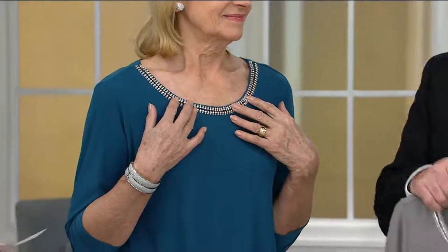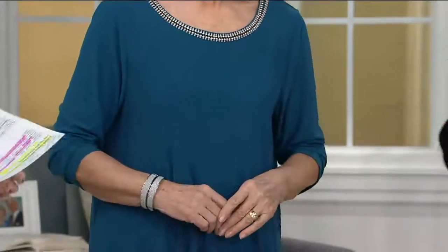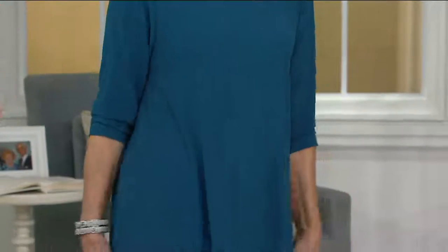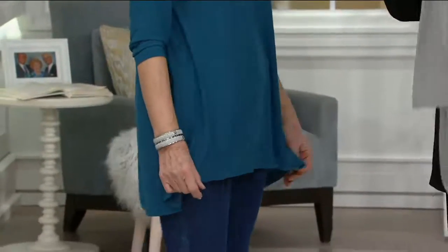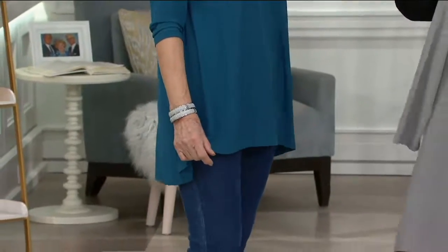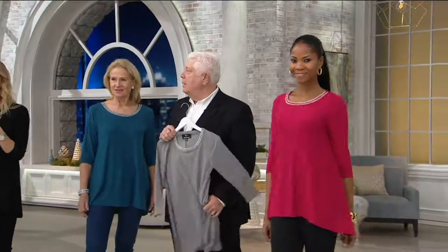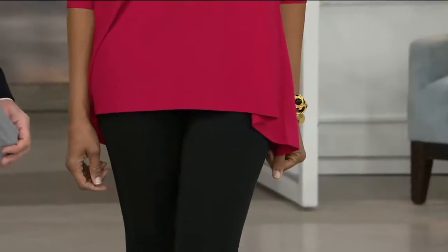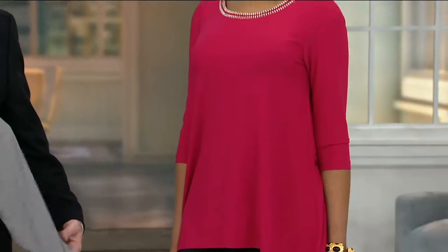I bet you could put this in a lingerie bag on Gentle. Washing machines these days have the hand wash cycle on them, so you could do that. Three-quarter sleeve is so nice. We sold out of that sterling color last time, so do not wait — it is almost gone again. Item number 8286048, four easy payments of $17.25.